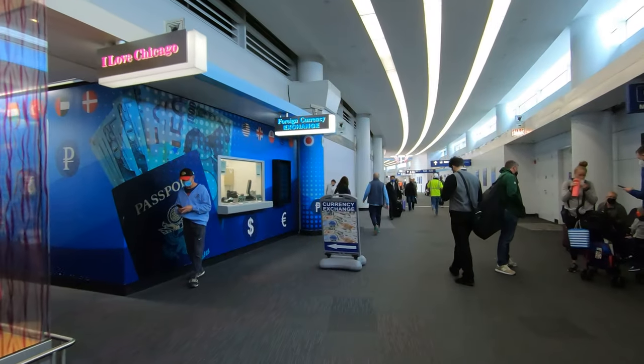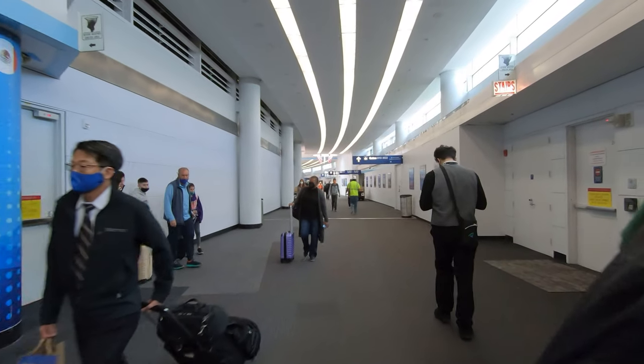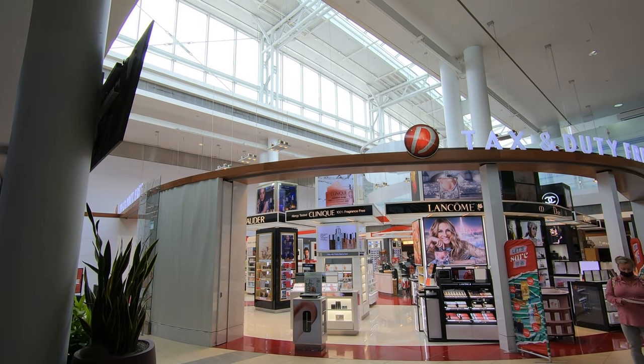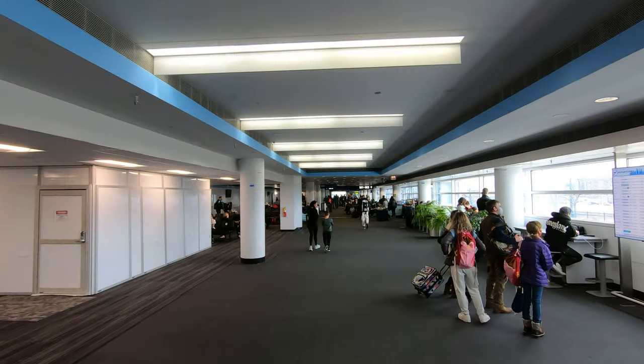While it's pretty big, Concourse M is simply designed. Once you're past security, it's just one curved departure hall. At the center, just past security, you'll find duty-free shops and some restaurants, but limited seating. Best to get your food there, then go to your gate. Down the concourse, there isn't much else.